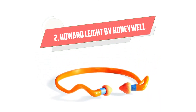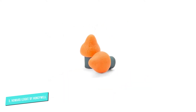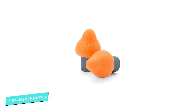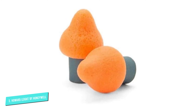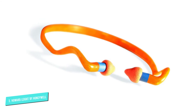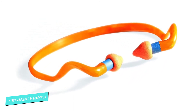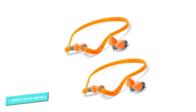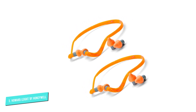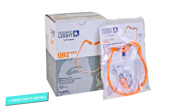Number 2: Howard Leight by Honeywell. The QuietBand Foam Earplugs from Howard Leight by Honeywell are a great option if you like the protection of an inner earplug but want the reusability of an over-the-ear system. This semi-insert earplug kit blocks off your ear canals with soft foam pods while the headband keeps them in place, providing an NRR of 25 dB. When you need to have a conversation, simply pull the plugs out of your ears and rest the headband around your neck. You'll be able to converse normally while also keeping your earplugs clean and within easy reach when it's time to get back to work.